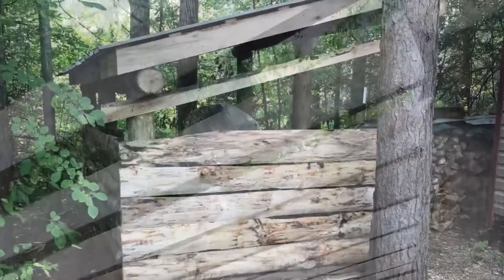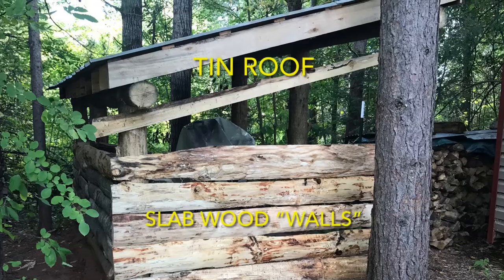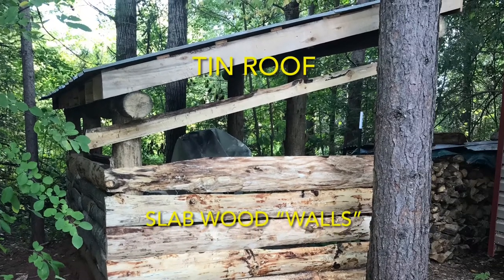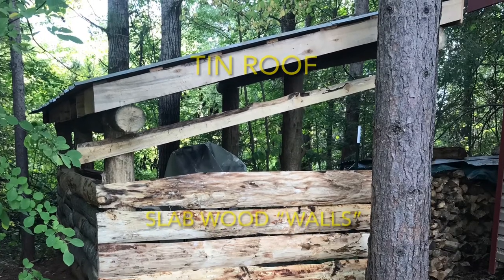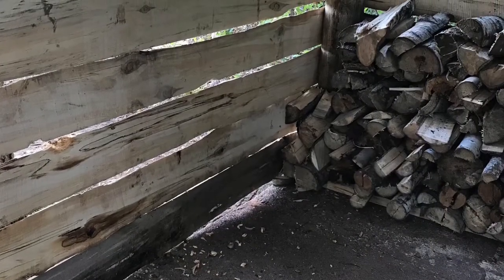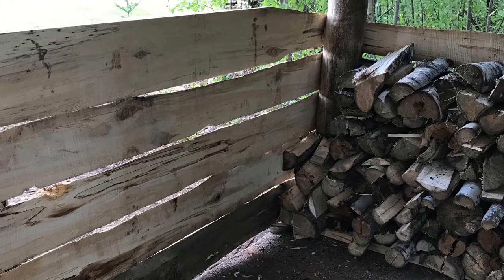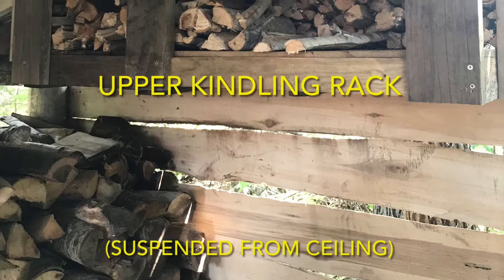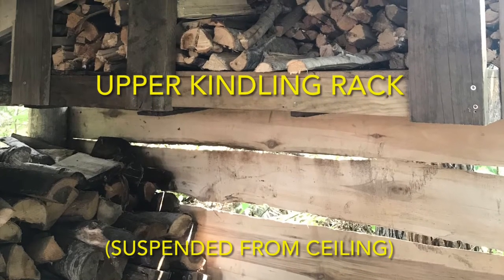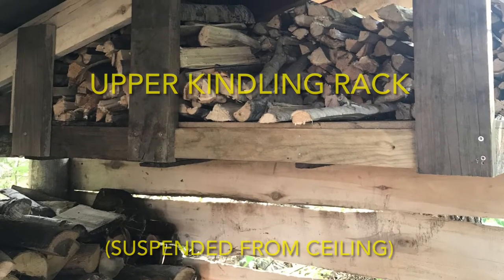To finish out the woodshed, a tin roof was installed, as well as slab wood siding on three of the walls. The tin was also salvaged and repurposed, and the only real expense we had into this shed was the hardware. The slab wood actually came from the cants that we milled during our first two runs of this sawmill. The final feature we added was a special kindling rack that hangs suspended from the rafters. This was constructed from a couple of old pallets that we had laying around, and it is really convenient.